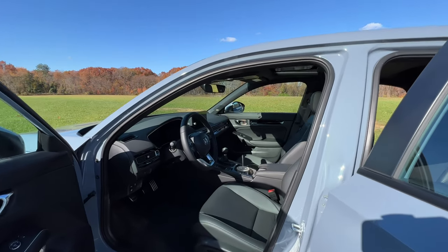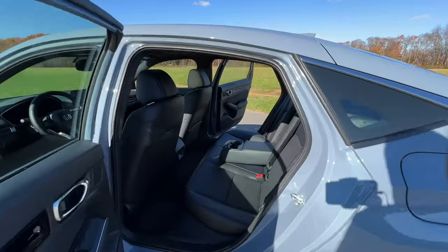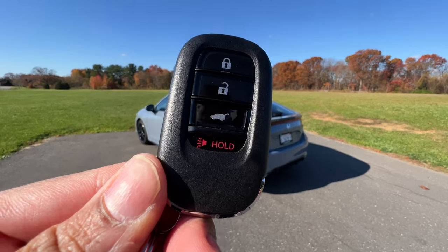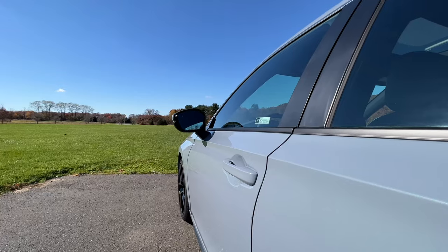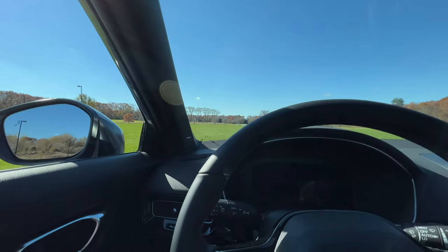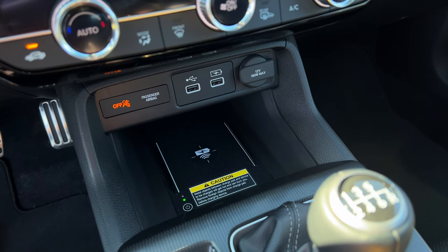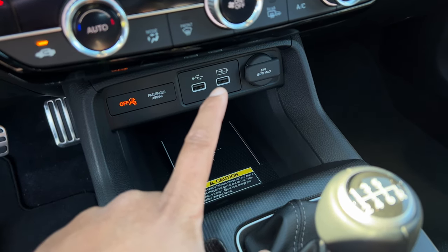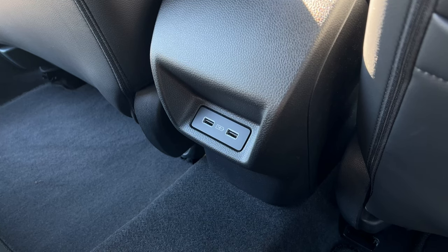A few other things to point out: you have four cup holders — two in the front and two in the back for rear passengers — plus bottle holders on the side of the doors. Here are the keys to the Civic Hatchback, really nice and small. Door open and close sound is pretty solid. There's a welcome sound when you get in. On the charging side, you don't get any USB-C ports, which is a bit annoying, but you do get two USB-A ports — one for CarPlay/Android Auto projection and one just for charging — plus the wireless charger, which is only available on the Sport Touring. Rear passengers also get two USB-A ports.